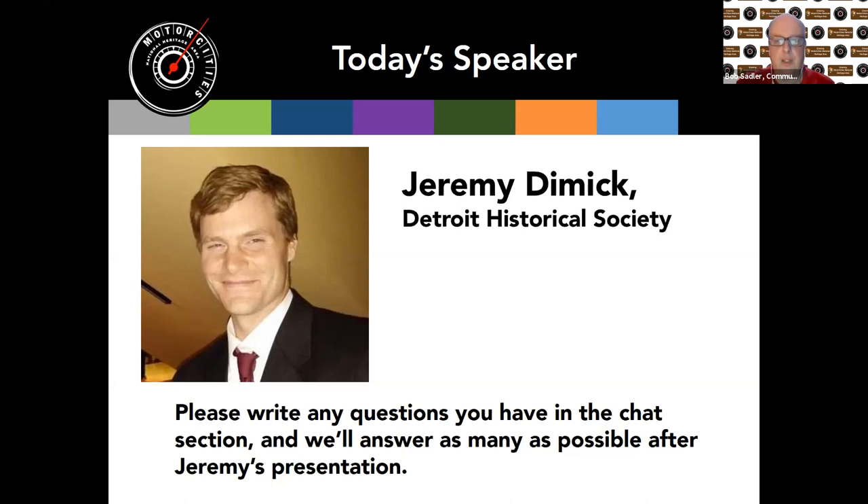Here's Jeremy Dimmick. Good afternoon, everybody. Thank you to Bob and Brian at Motor Cities for having me. My name is Jeremy Dimmick. I'm director of collections at the Detroit Historical Society. Essentially, what I do there is I take care of all of our stuff — that includes the 250,000 objects that Bob mentioned in my introduction.